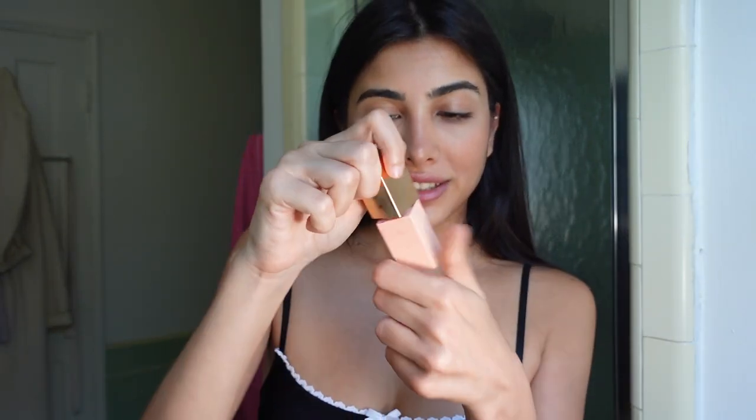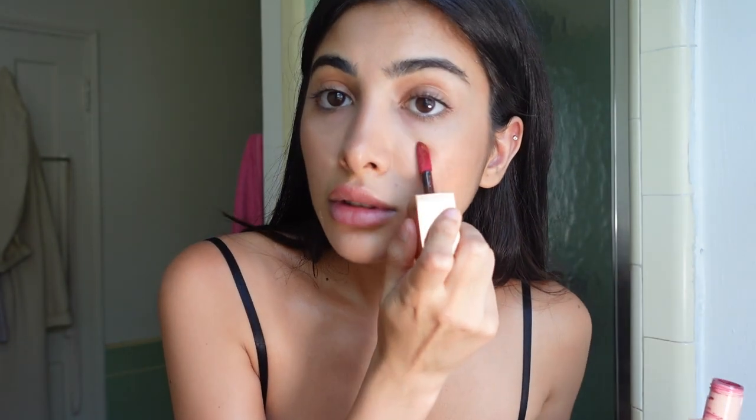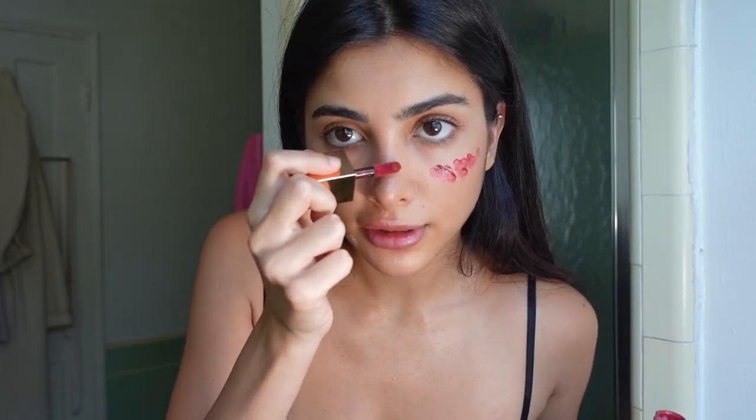I have the most perfect blush for this look — it's from Nors, such a pretty color. I can apply a lot because once I blend it, it's not going to be too visible.